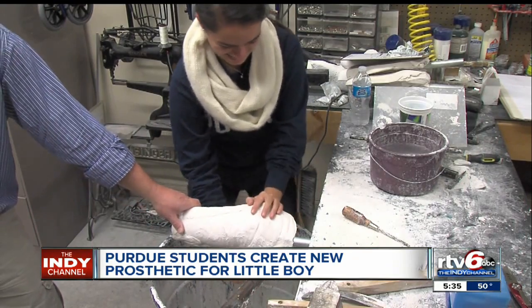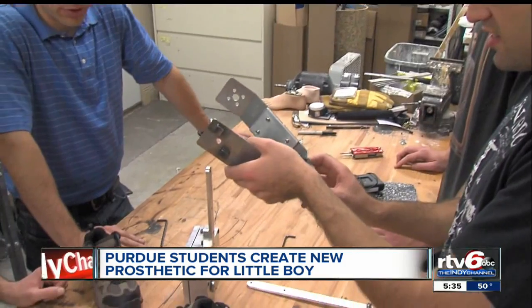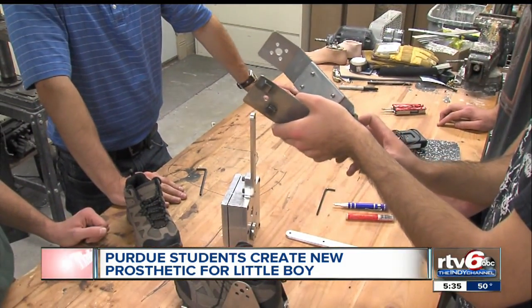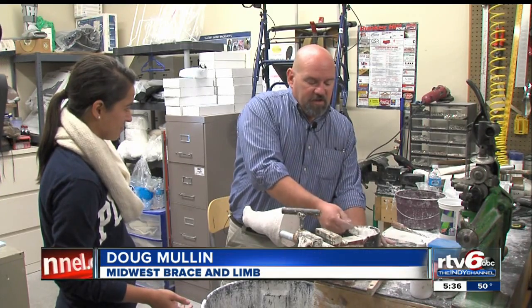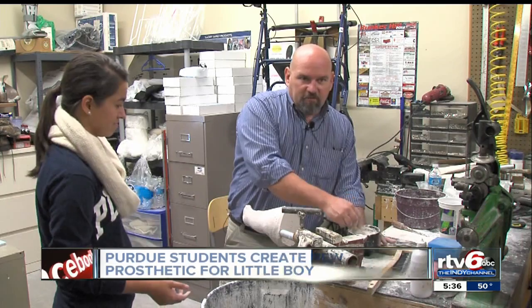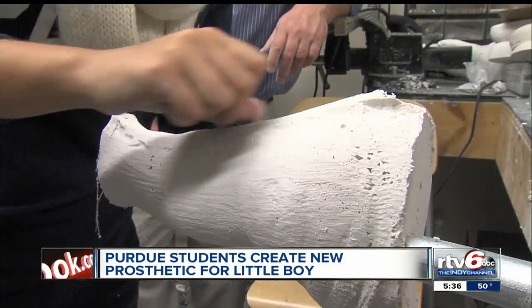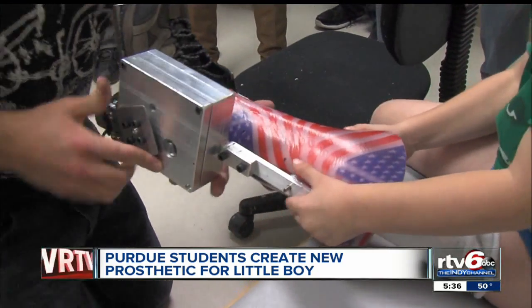Midwest Brace and Limb opened its doors for the students to do their work. Owner Doug Mullen is overseeing the project. He notes they need something like this, because some of the knee joints they have now just aren't set up like what they're seeing here — a robot leg to support the thigh, bend the knee, and flex the ankle.